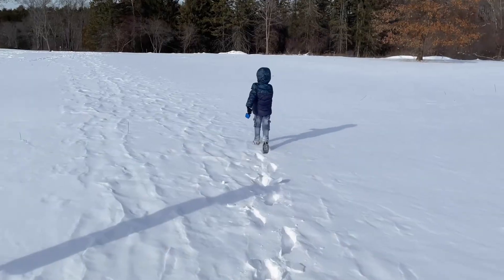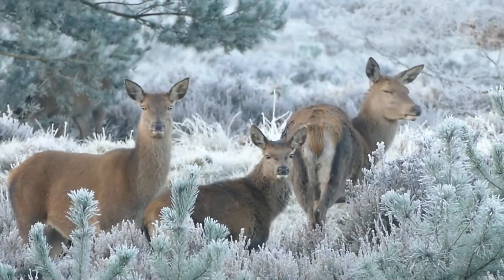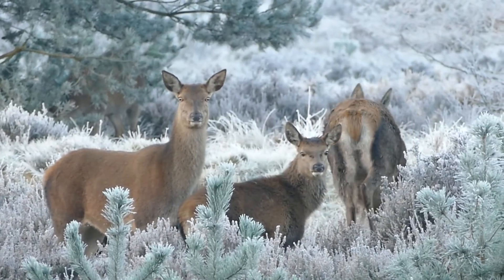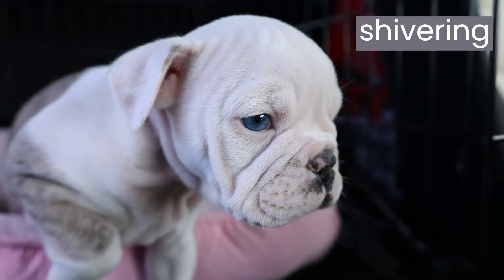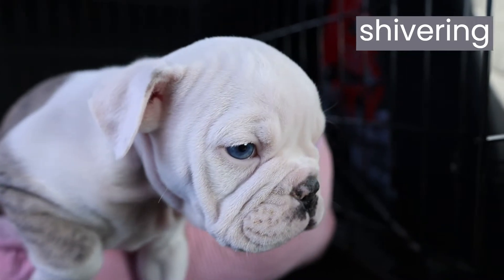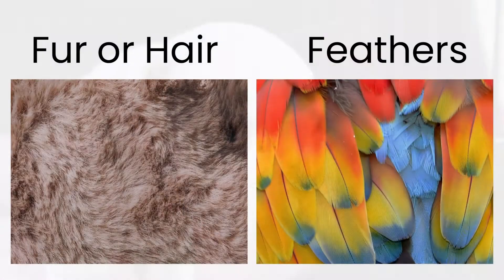Have you ever felt cold before? Sometimes mammals, like us, and birds can feel the cold, but their bodies have special features to help with this. For example, shivering is a way of our body warming up. Also, mammals have fur or hair, and birds have feathers to insulate their body heat.